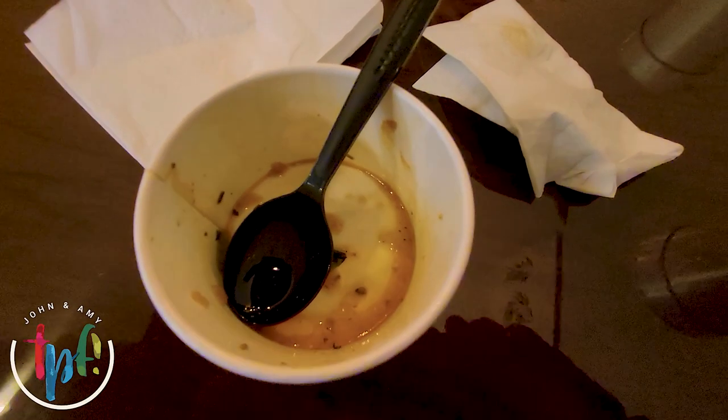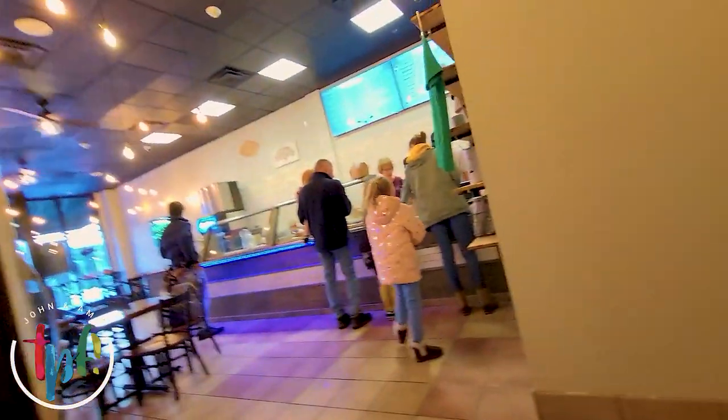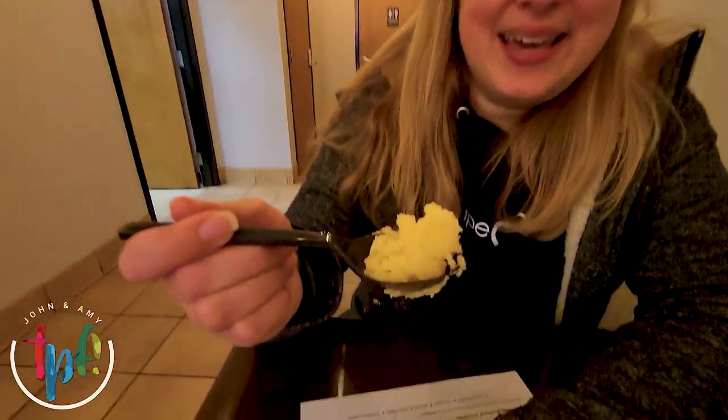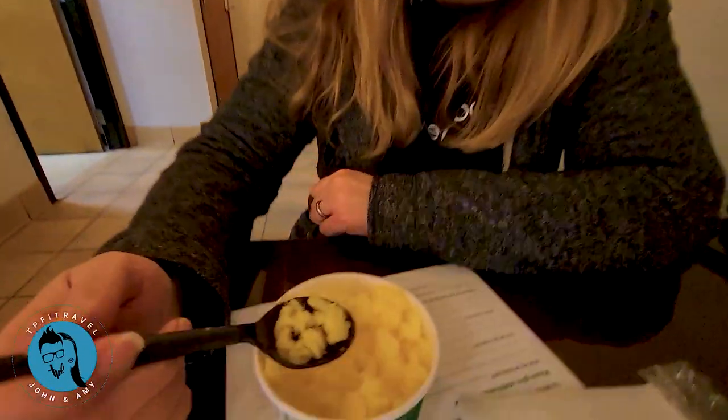That soup was excellent - very good! It had a little bit of a kick. Now I'm trying the mango sorbet. It's very good, though it might give me a brain freeze! Today they have mango, lemon, and strawberry, but they'll have a lot more different flavors ranging from very sour to very sweet.